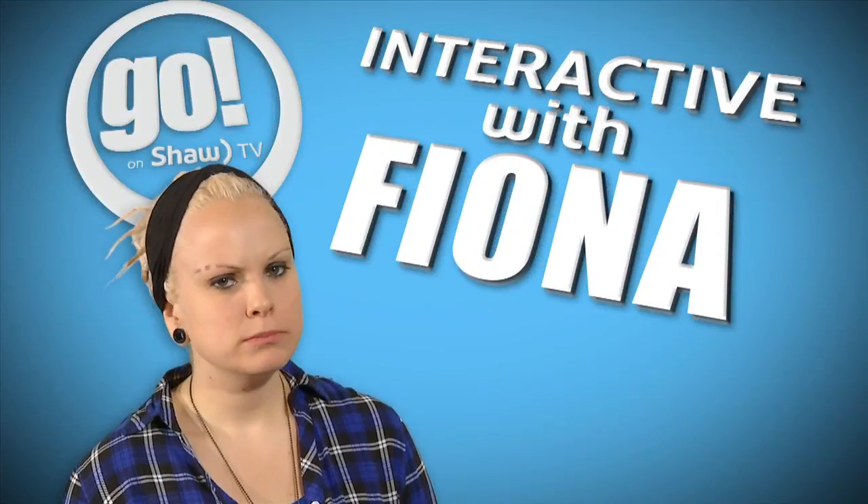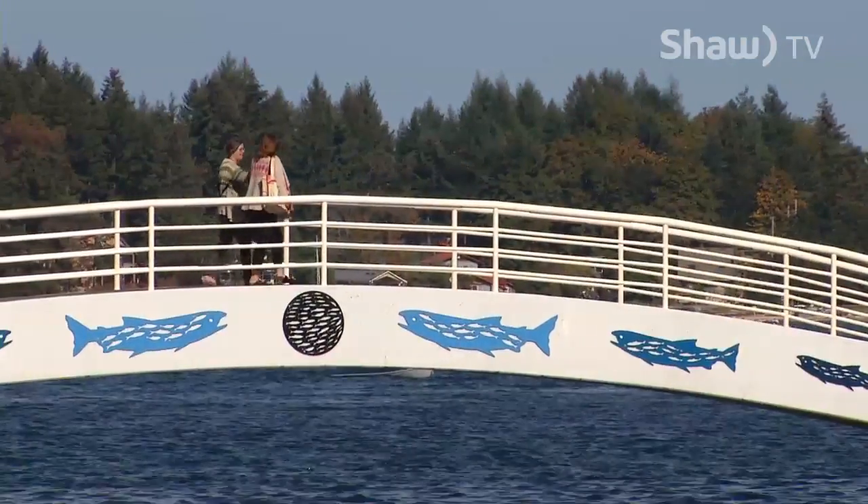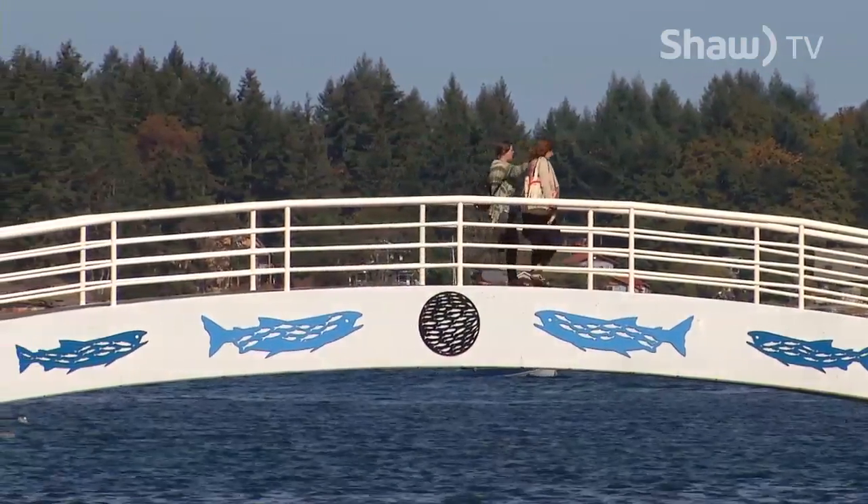Go interactive with Fiona. Maffeo Sutton Park is so beautiful during the summer, and making it even more spectacular are the nine public art pieces that have been installed. But all this art's got me wondering, what is the story behind each piece?